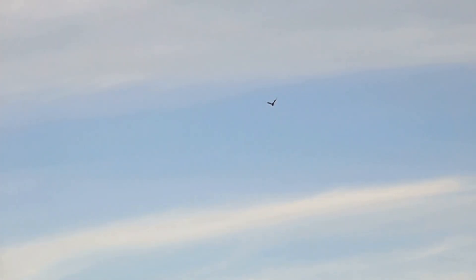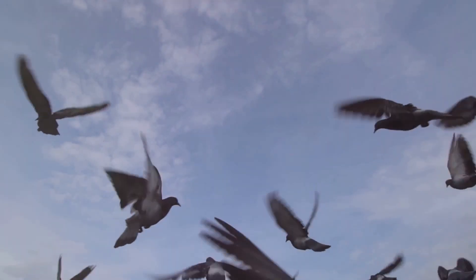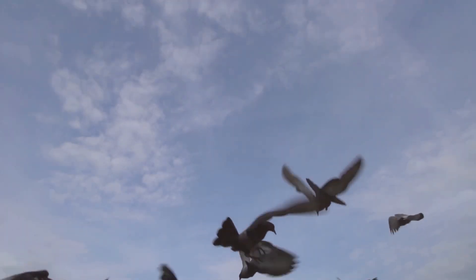Pause for a moment and truly reflect on the marvel before us. Birds, creatures of flesh, bone and feather, effortlessly navigating a world we can only dream of inhabiting freely. These avian wonders, with their delicate yet powerful wings, traverse vast distances, cross continents, and migrate through diverse climates, showcasing an extraordinary blend of endurance and precision. Their flight is not just a means of travel, but a dance of survival, a ballet of life that has been perfected over millions of years.